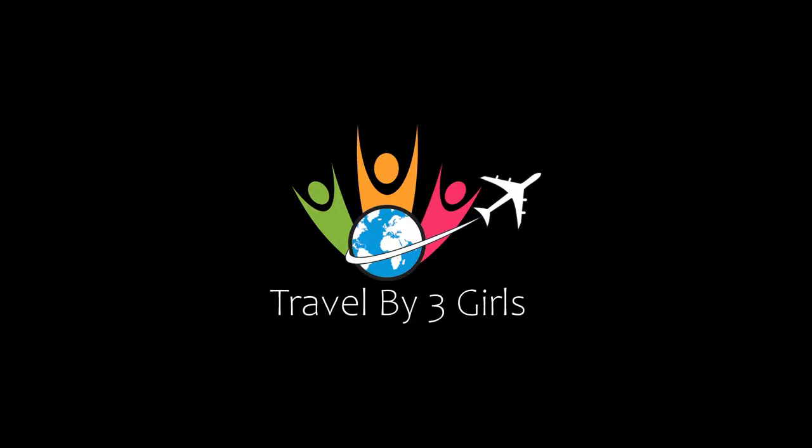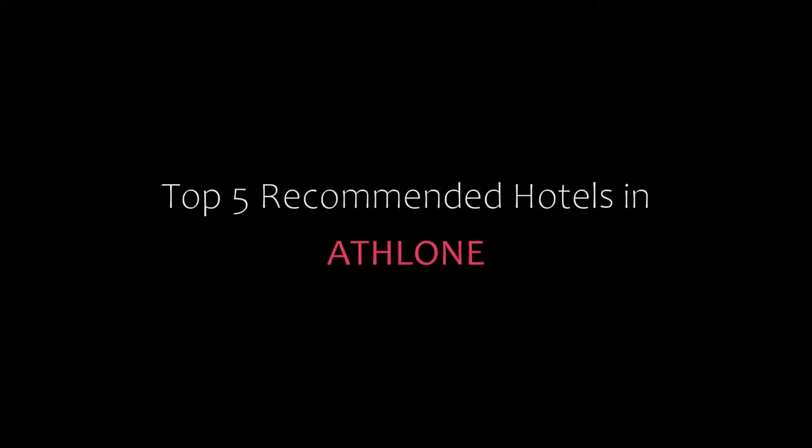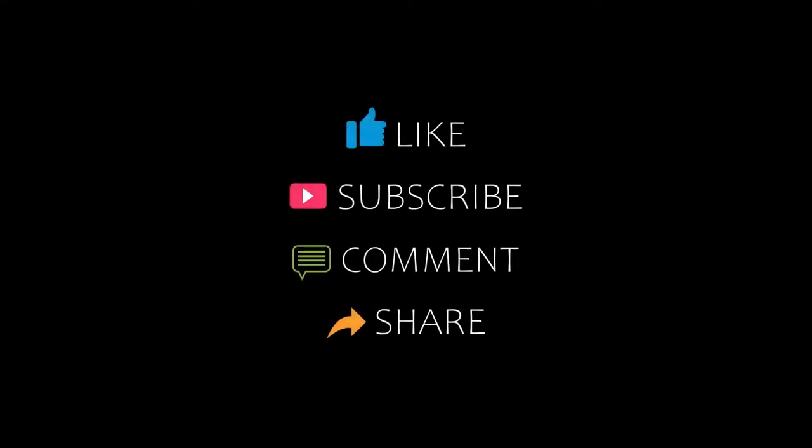Hello guys, welcome to my channel and now you are watching new videos of recommended hotels. Please subscribe to my channel and don't forget to like, share and comment. Let's start the video.